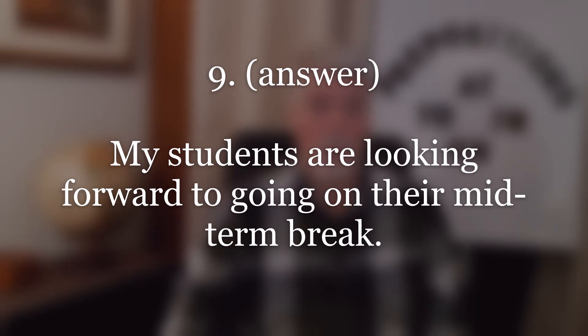Number nine. Answer: My students are looking forward to going on their midterm break. Repeat.